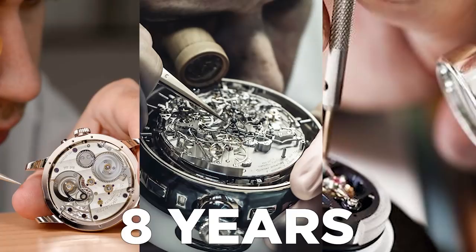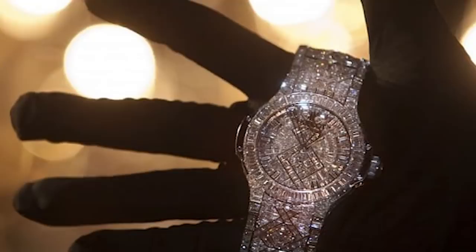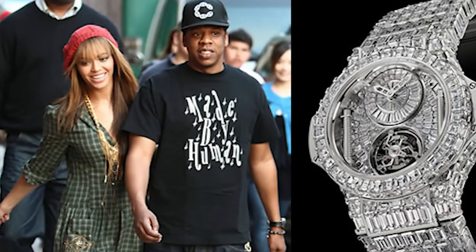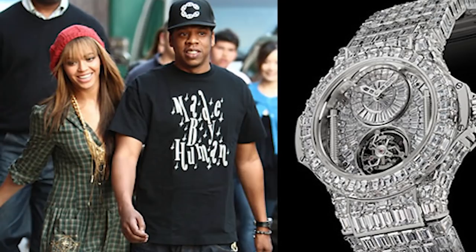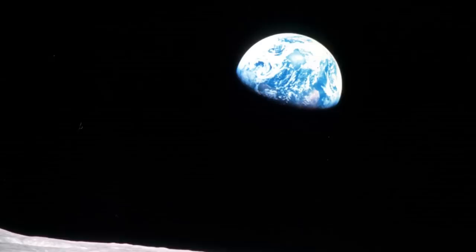Number 12: Hublot Big Bang. It might be nowhere near as complicated as Vacheron's creation, but the Hublot Big Bang has an equally mind-blowing price tag of $5 million. Gifted to Jay-Z by his wife Beyoncé for his 43rd birthday, this one-of-a-kind timepiece took 12 diamond cutters and five jewelry setters seven months to make, and over 1,200 diamonds were sourced especially for the watch. This watch is the only one that can be seen from space, probably.